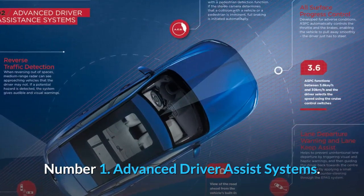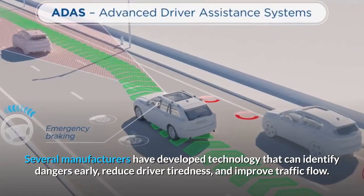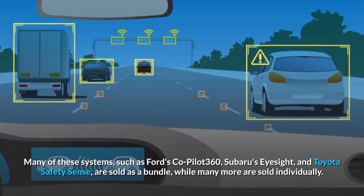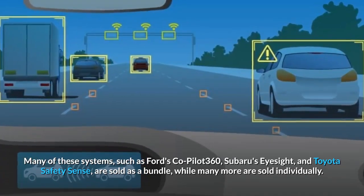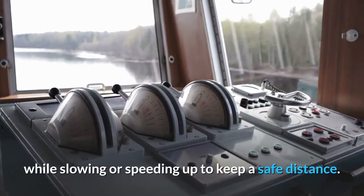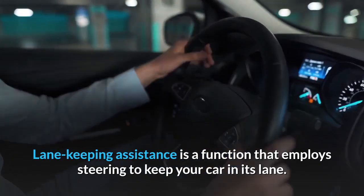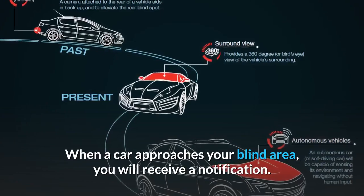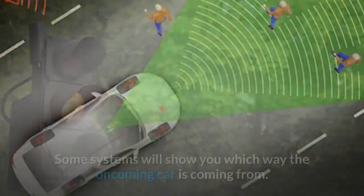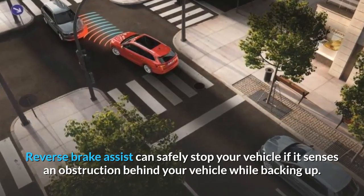Number 1: Advanced Driver Assist Systems. Several manufacturers have developed technology that can identify dangers early, reduce driver fatigue, and improve traffic flow — your car will even be parked for you. Many of these systems, such as Ford's Co-Pilot 360, Subaru's iSight, and Toyota's Safety Sense, are sold as a bundle, while many more are sold individually. Key features include: Adaptive Cruise Control, which keeps the car in front of you at a steady pace while slowing or speeding up to maintain a safe distance; Lane Departure Warning, which sounds an alert if your vehicle wanders into another lane; Lane Keeping Assistance, which uses steering to keep your car in its lane; Blind Spot Notification; Cross Traffic Alert when reversing out of a parking space or driveway; and Reverse Brake Assist, which can safely stop your vehicle if it senses an obstruction while backing up.